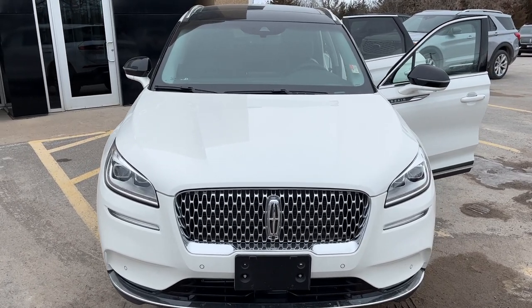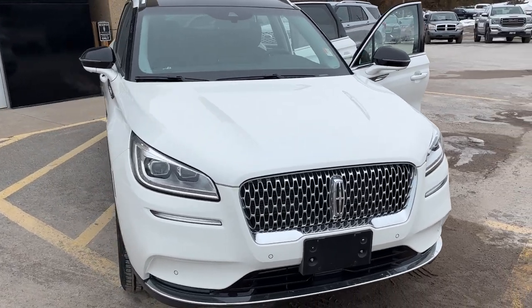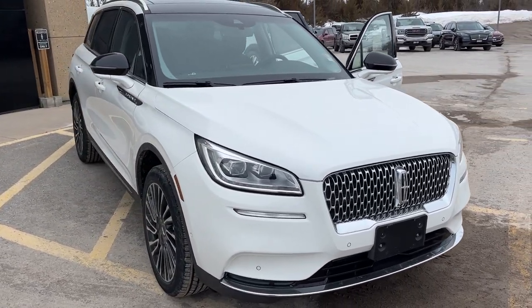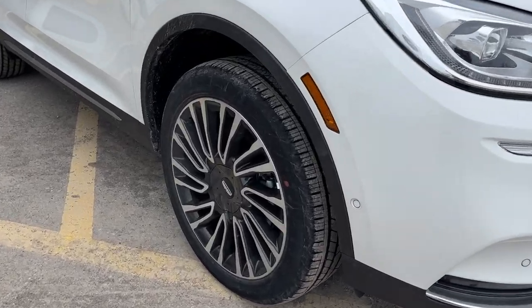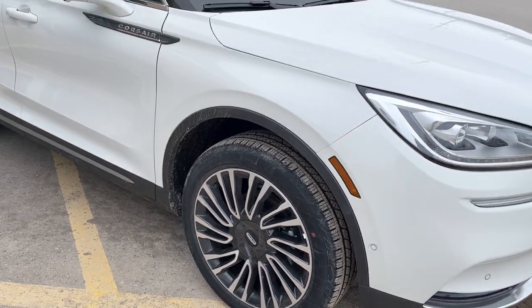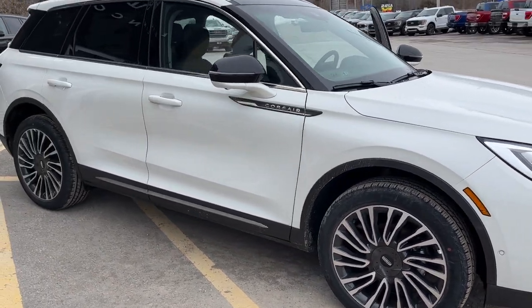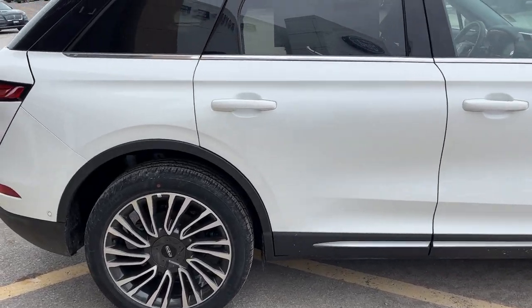2022 Lincoln Corsair all-wheel drive. This one is a 201A package in the pristine white metallic tri-coat paint — a beautiful looking vehicle. You're rolling on 20-inch bright machined aluminum alloy wheels, and this one is powered by a 2-liter turbocharged 4-cylinder engine paired with an 8-speed automatic transmission.